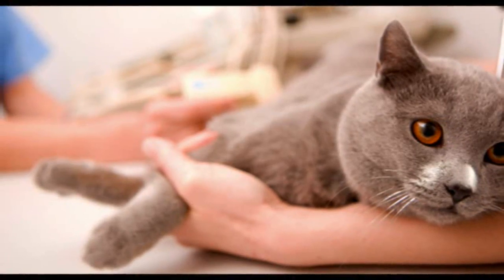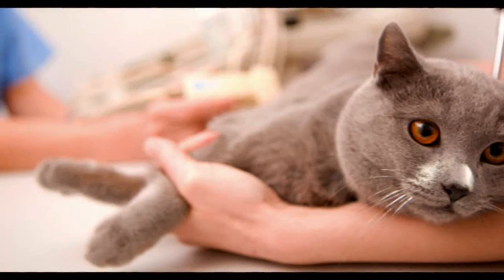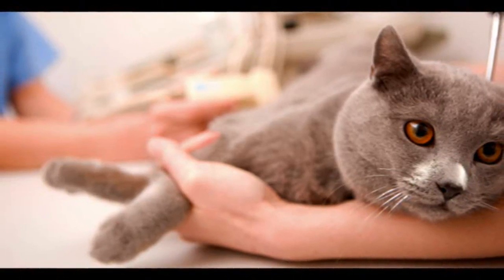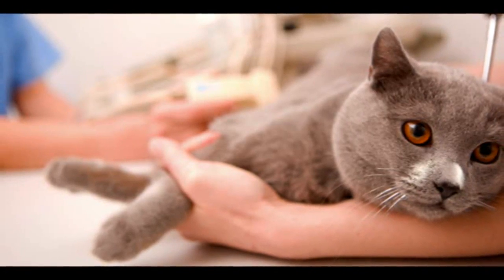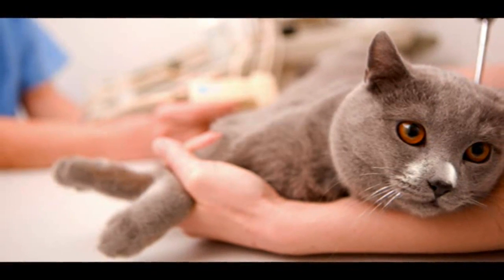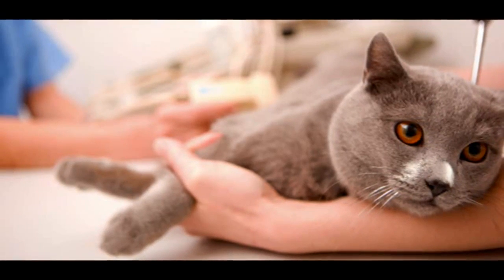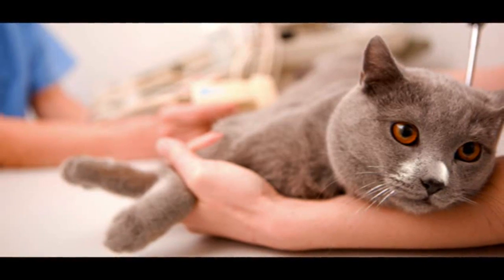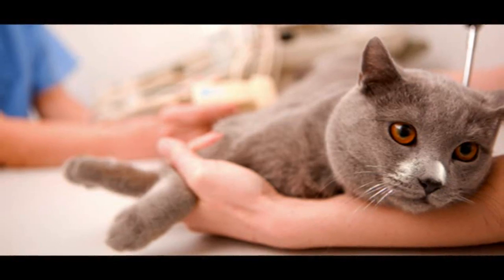Diabetic ketoacidosis is a serious complication of diabetes. If your cat starts to break down his fat stores to provide energy, he can become very sick. He will be depressed, he won't eat, and he will vomit. His breath will smell like acetone, or nail polish remover. This is an emergency situation and your cat needs veterinary care straight away.